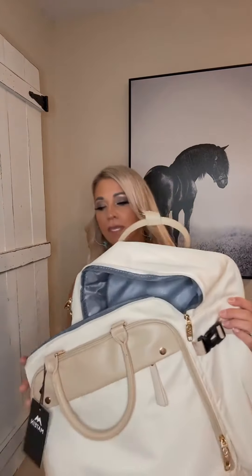Hey guys, got something to show you. I'm super excited. I've been waiting on it to get here and it's finally here. This is a Matton travel bag.